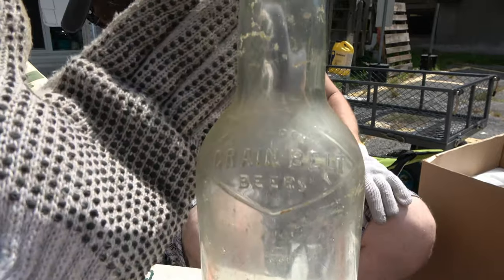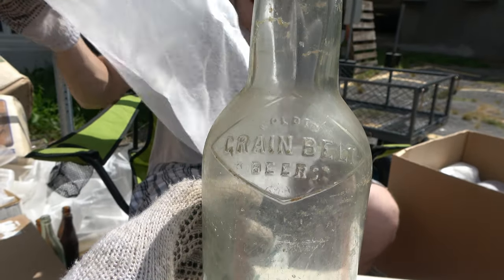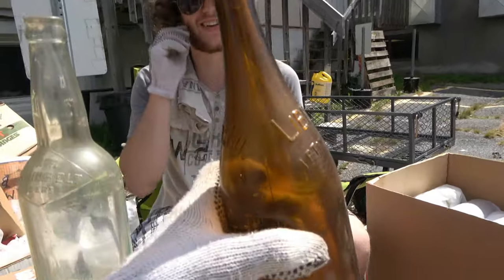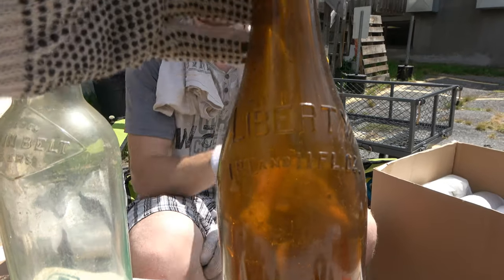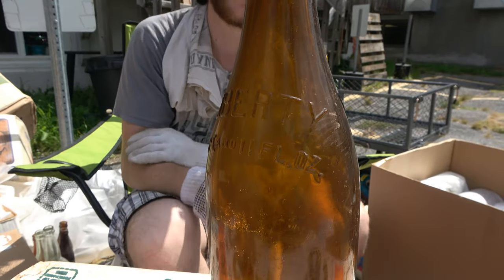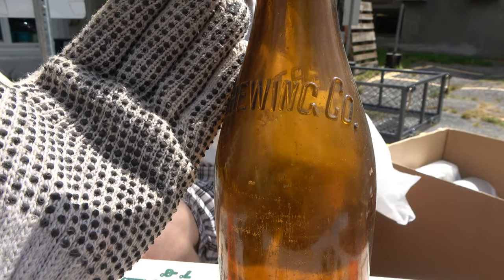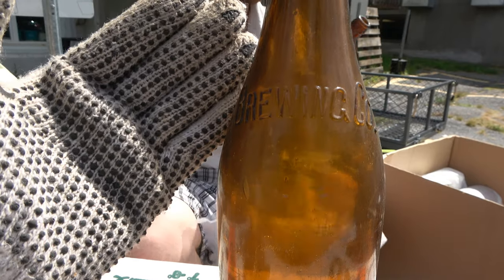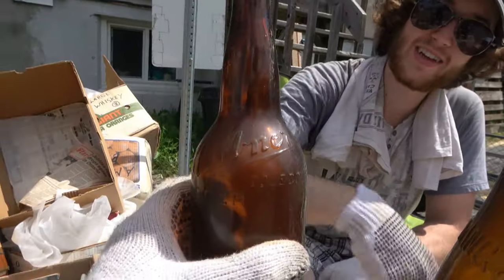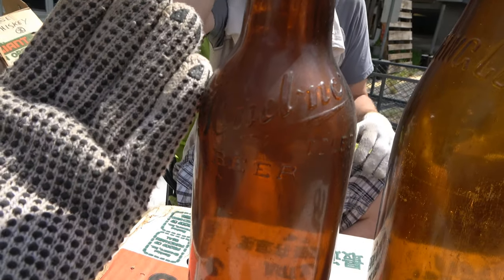Wow, Grain Belt beers. Would you like some grain with your belt? Neato. Grain Belt beers. That's a cool one - that's like a quart almost. Liberty Brewing Co. I really hope these ones are showing up; on my camera I cannot see these amber bottles. All I know is that there's a bottle on my view screen. Cool. We got one of those tool tops. These came out of all those old mining dumps that we've hit again. That's so cool.